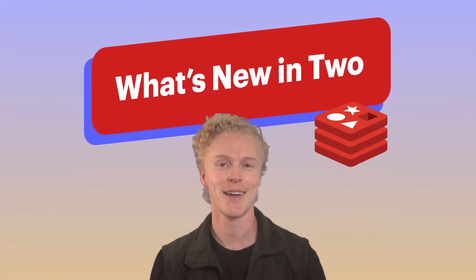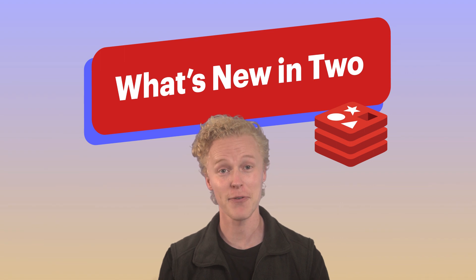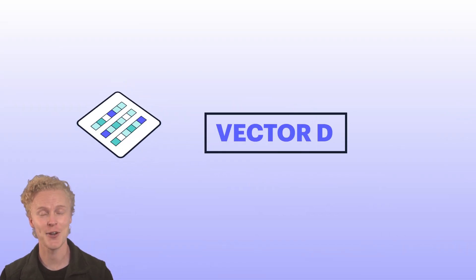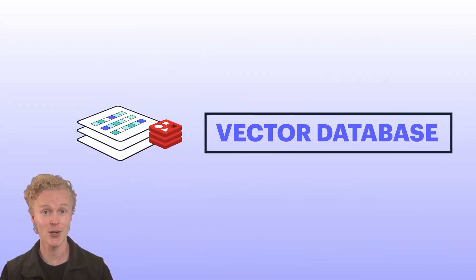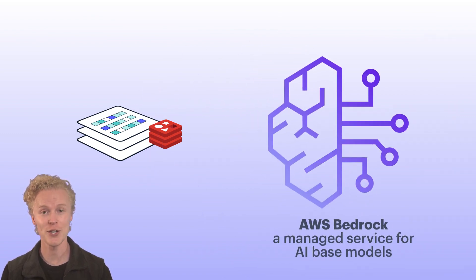Welcome to What's New in 2, the place to catch up on Redis releases you might have missed from last month. First up, we're thrilled to introduce Vector Database Capabilities for Redis, along with an exciting integration announcement with AWS Bedrock, which is a managed service for AI-based models.